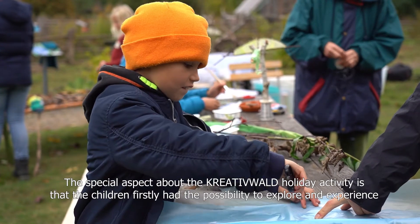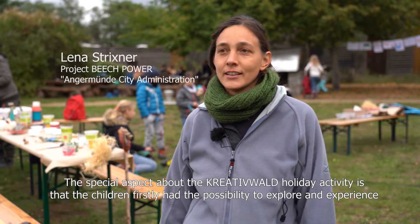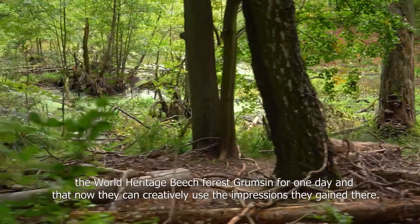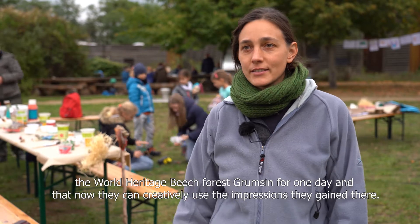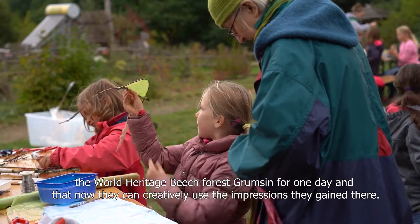Das Besondere an der Kreativwald-Ferienaktivität ist, dass die Kinder erstmal einen Tag das Weltnaturerbe in der Buchenwald-Krumsien entdecken und erleben konnten, und dass sie dann die Eindrücke, die sie dort bekommen haben, jetzt kreativ umsetzen.